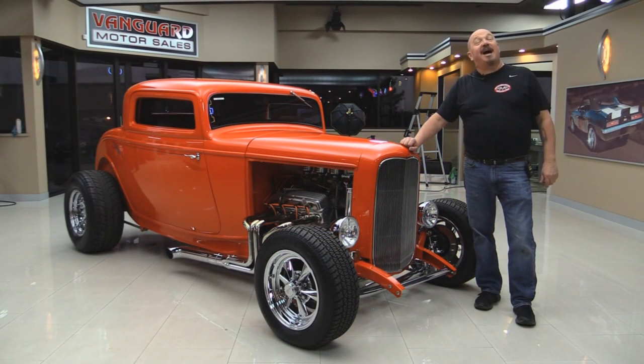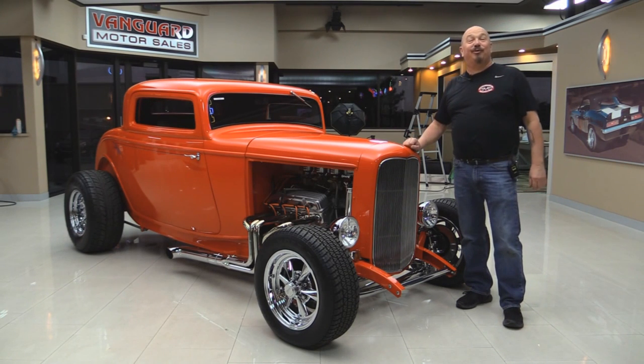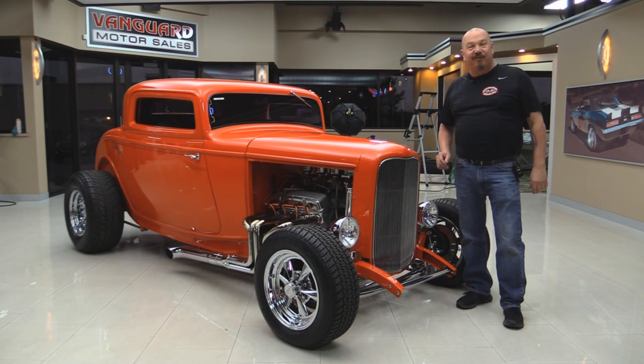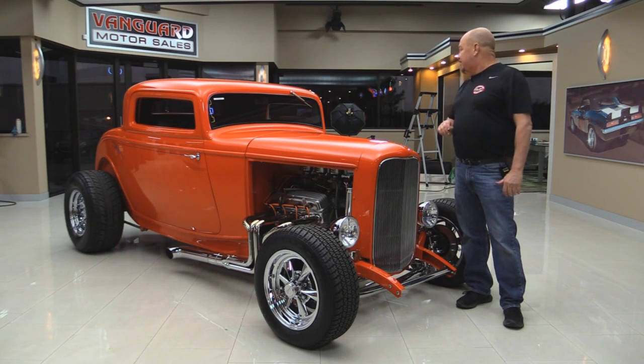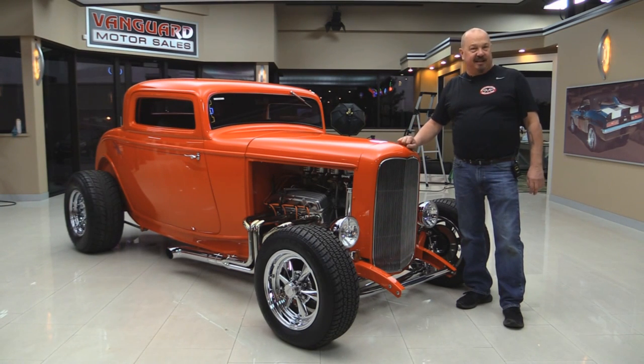Welcome back to Vanguard Motor Sales. I'm Greg and I'm standing in front of a beautiful 1932 three-window Deuce here. Man, she is sweet. She's got a big horsepower 350 up front, a slick paint job on her, a custom frame. You're gonna love checking this one out.